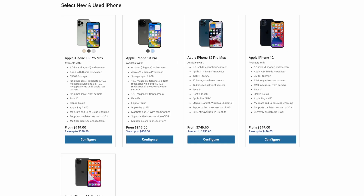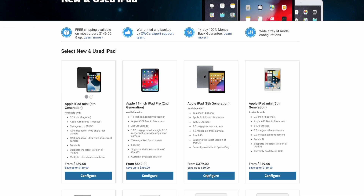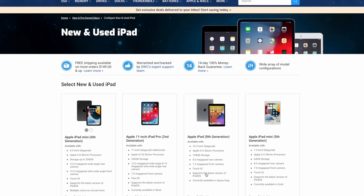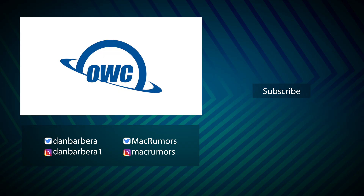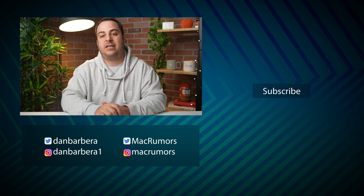You're going to be backed by OWC's expert team for support and a warranty, and you can get up to two years of added protection. There's also a 100% 14-day money-back guarantee if you end up not liking your used Mac. It's not just limited to Macs — you can get MacBook Pros, even Apple Silicon MacBook Pros, MacBook Airs, regular MacBooks, iMacs, iMac Pros, Mac Pros, Mac Studio, Mac Mini, iPhones, tablets, displays, and more. Go ahead and check out OWC's website via the link in the description, and check out all of their Apple products with that peace of mind warranty and money-back guarantee.